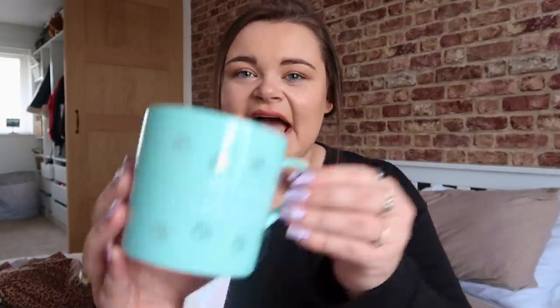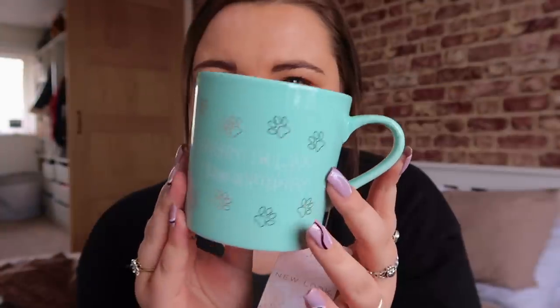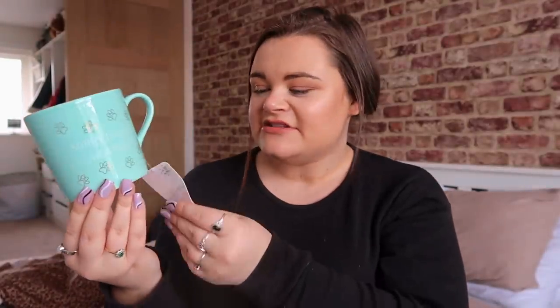The next thing I got I think is absolutely adorable — it's a mug but it says 'Sorry I'm late, I saw a puppy.' It's got little paw prints all over it and I just thought it was so cute, so I had to pick it up. It was £4.99 and it's a really nice teal color.